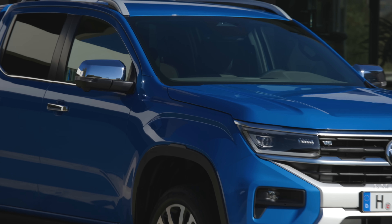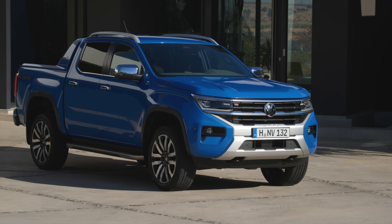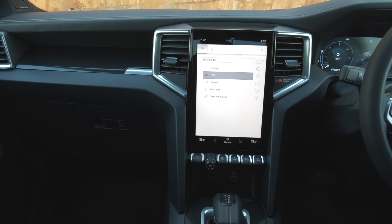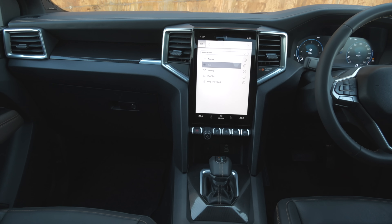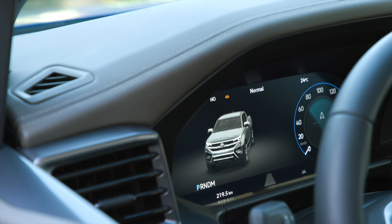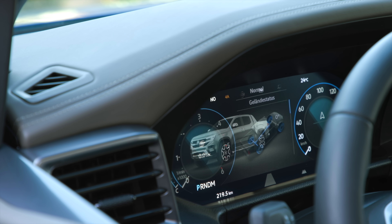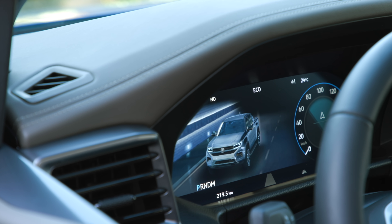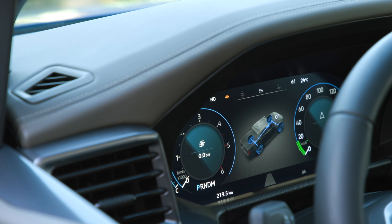Especially with these Tres-P style wheel arches, which have been one of the characteristic elements. On the interior, it's all new — really nothing to do with the previous generation. We can see a vertical layout of the screen and digital instruments, always digital, on the left either 8-inch or optionally — as you can see here — 12-inch. You can also see the different driving modes displayed on the digital instruments.